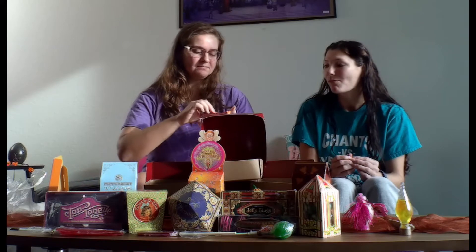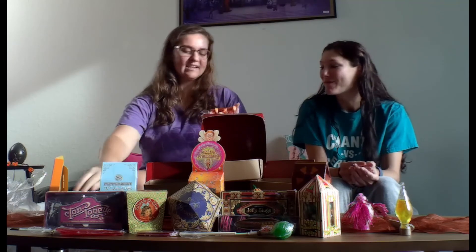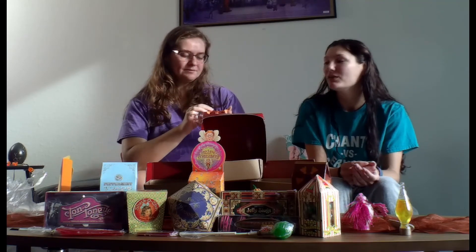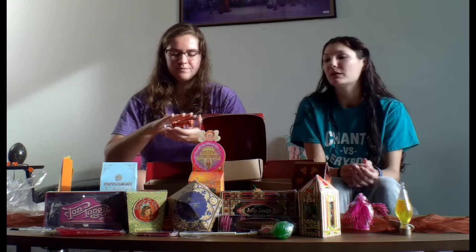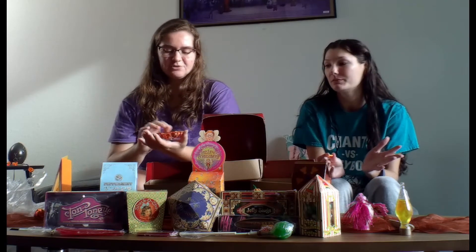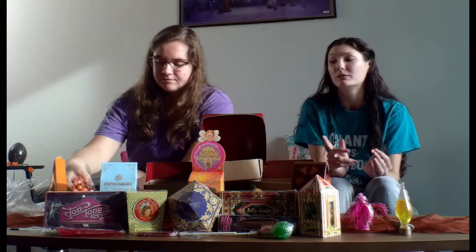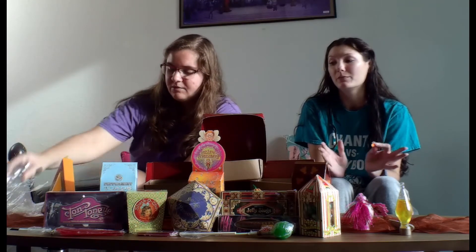I'm glad these are good because I was really looking forward to these ones. I've heard so much about them. It's still cracking in my mouth — mine too. Actually, they're like a 10 out of 10. 10 out of 10? I think I'd give it 9 out of 10, just because I'm not a huge white chocolate fan. But it's still really good. I would definitely buy those again.